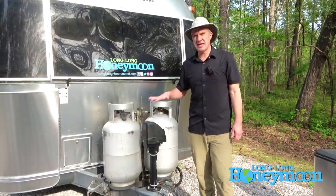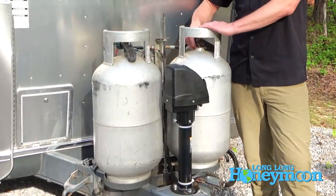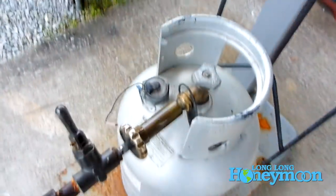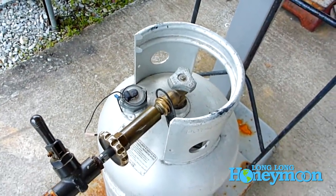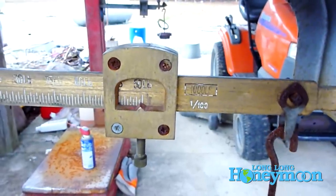When we have these canisters refilled, we have to pull the cover off, detach the canisters from our travel trailer, and hand them over to the propane refilling facility and let them do the refill. It's not really something you can do yourself. Overall, I find that propane is very reasonably priced, typically, for how much we're able to use it.